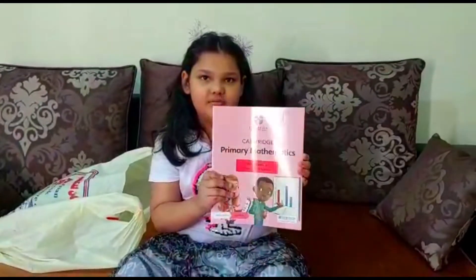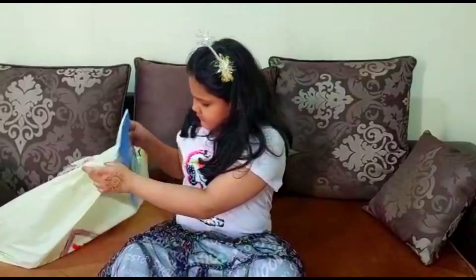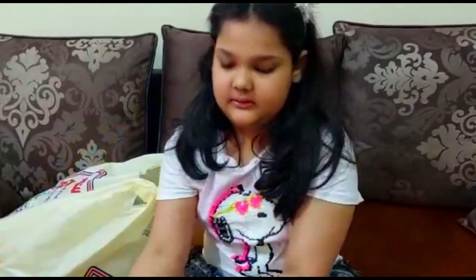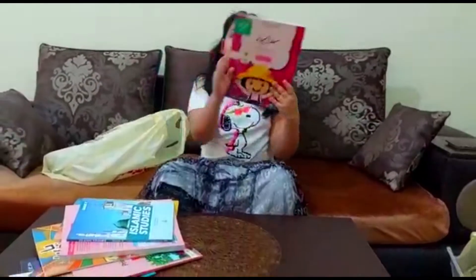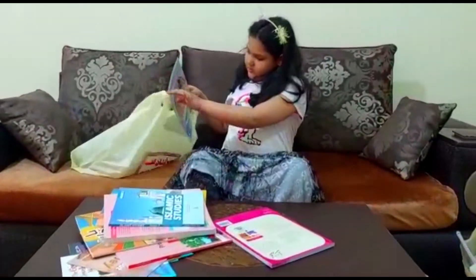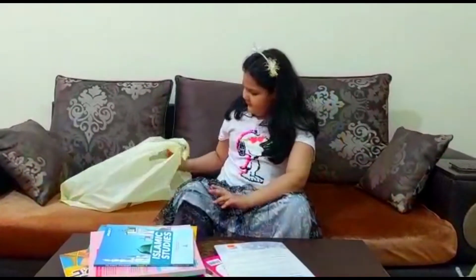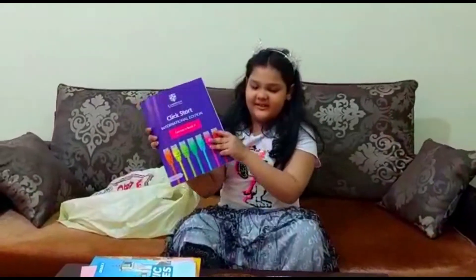And this is also the student group of science. And this is Islamic studies. This is the old book. And this is the social studies. And this is the ICD.